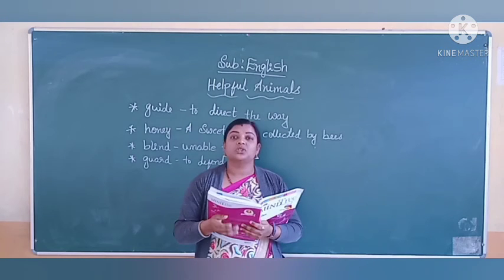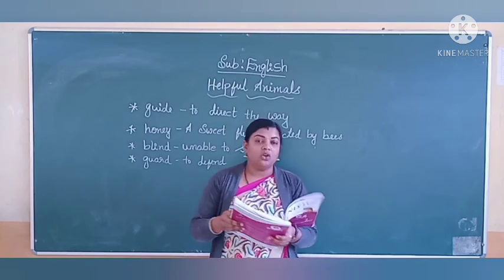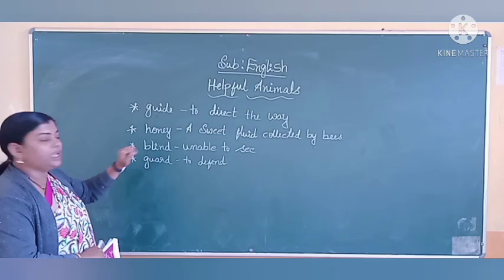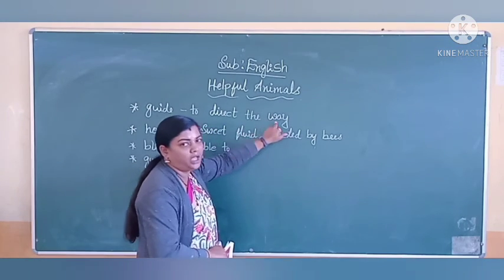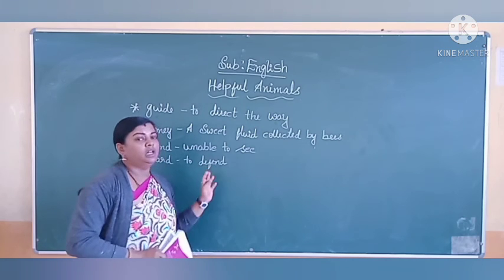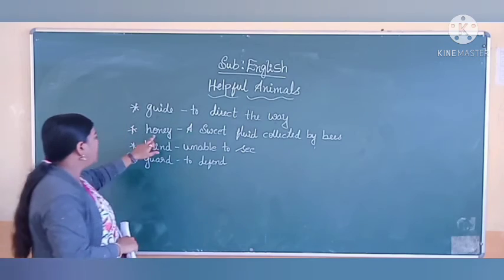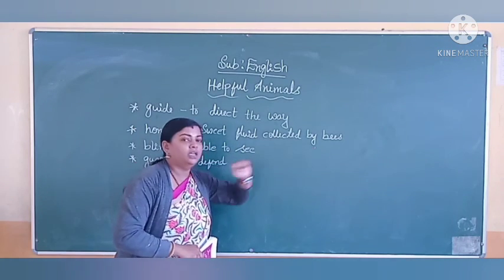So cats are also useful to us. Now here they have given you the meanings, children. Guide means to direct the way. If a dog is there in your home, it will guide and guard the home. Honey is a sweet fluid collected by bees.